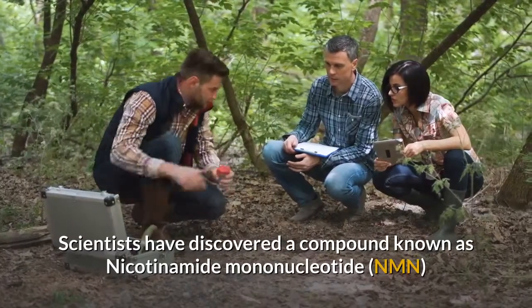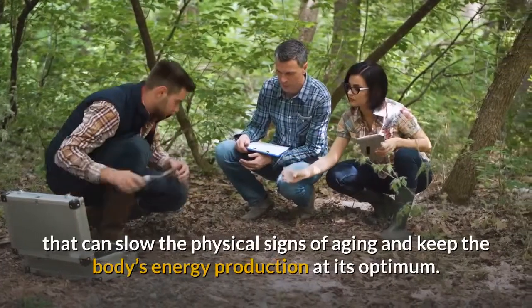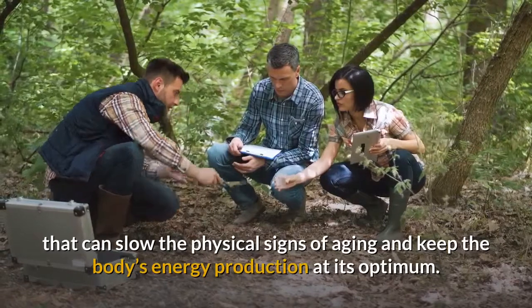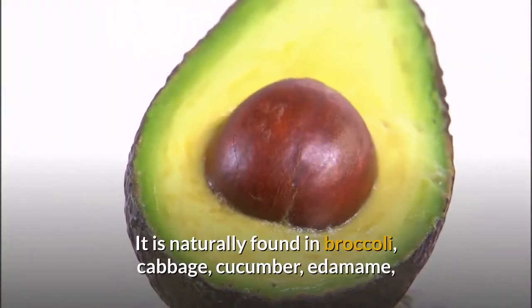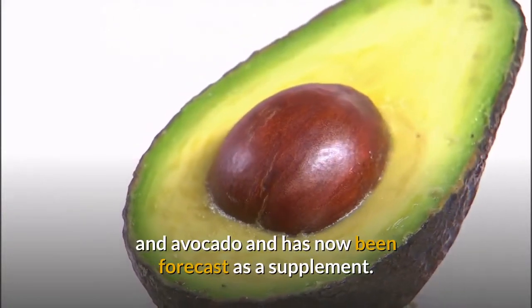Scientists have discovered a compound known as nicotinamide mononucleotide that can slow the physical signs of aging and keep the body's energy production at its optimum. It is naturally found in broccoli, cabbage, cucumber, edamame, and avocado, and has now been forecast as a supplement.